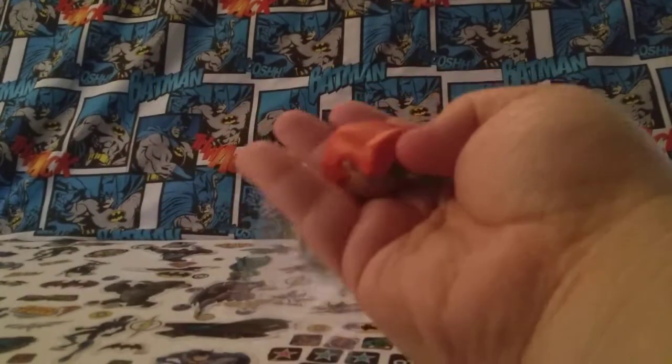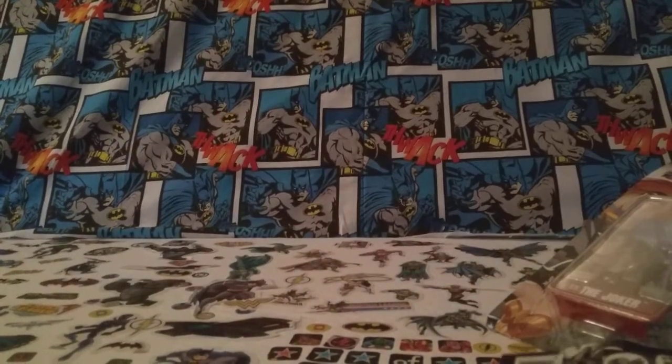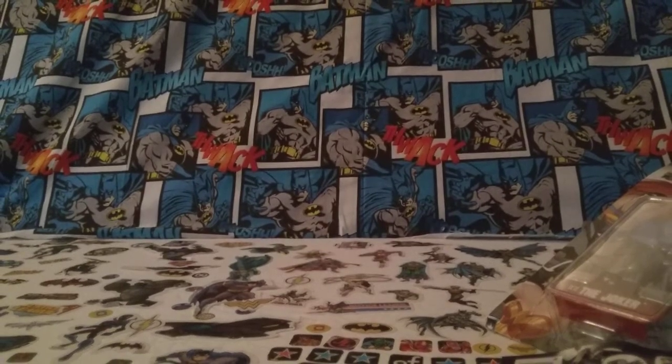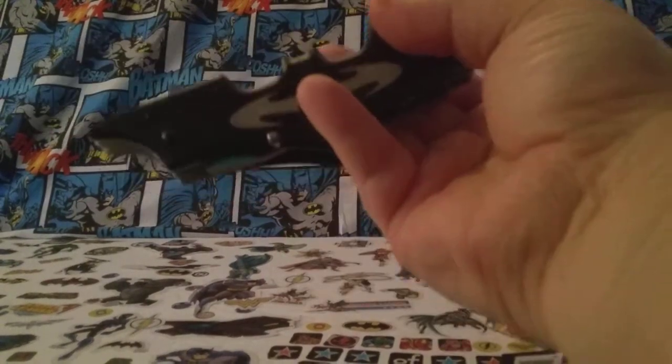The head is bigger than the legs. I don't really do the keychain Funkos, but Funko always does nice work on their products. The detail on her outfit is just incredible. I also picked up one of these — this is the Imaginext figures — and I'm going to cut it open here with my trusty Batman knife.